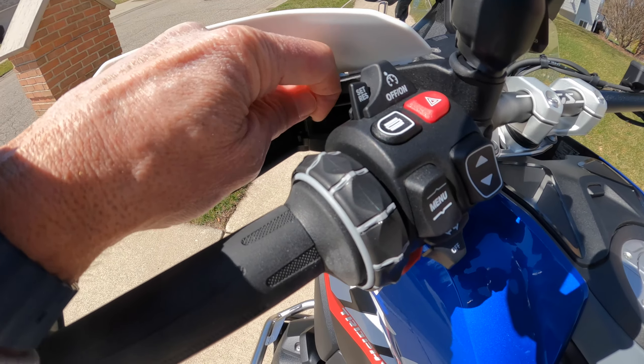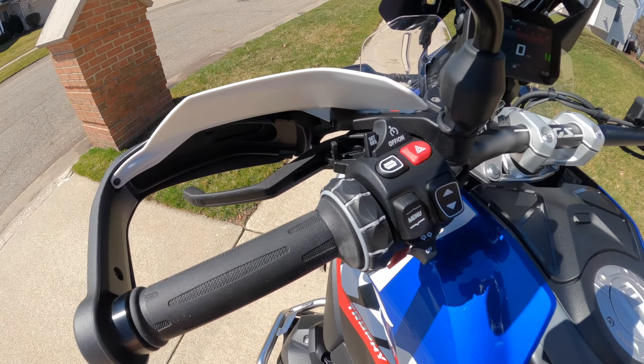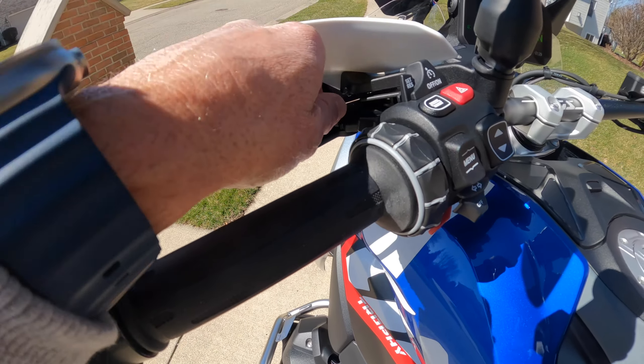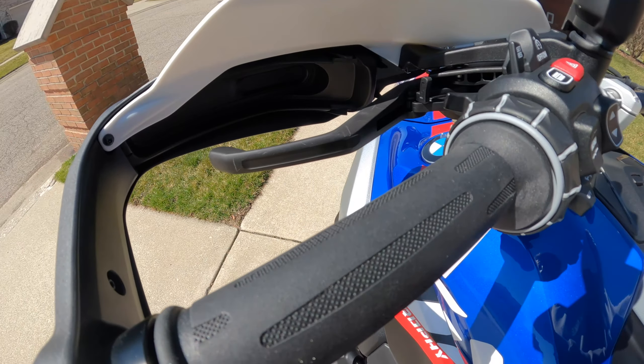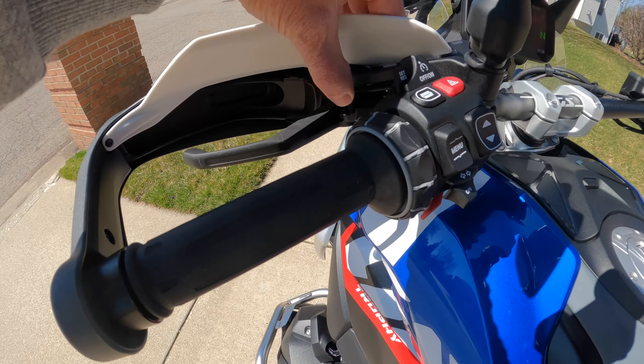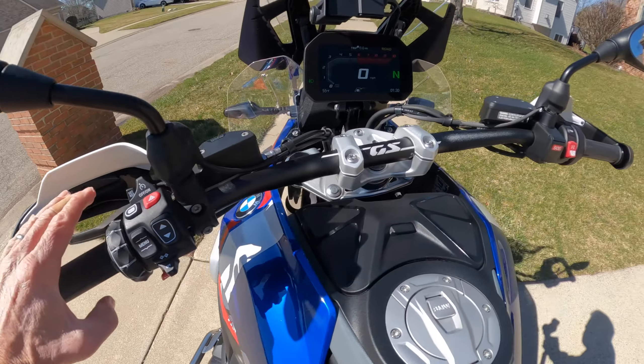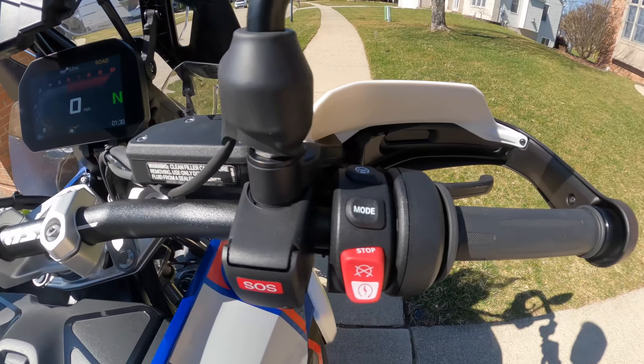A couple more things to note: the clutch lever and the brake lever can both be adjusted right here. You click it in once and it comes a little closer; click it again and it comes in even closer. You can set both the brake and clutch reach to your preference.